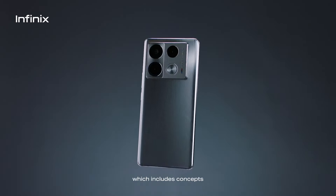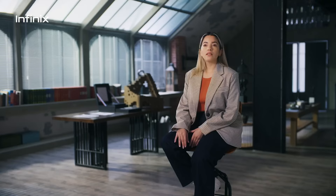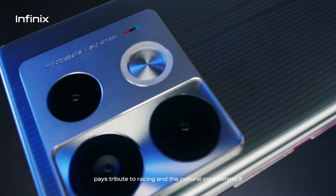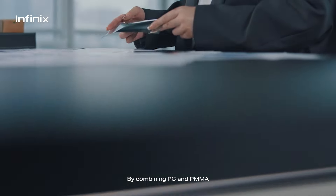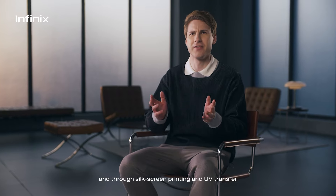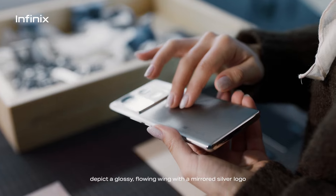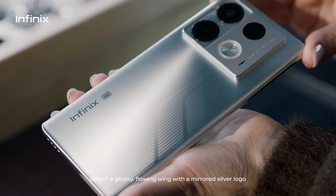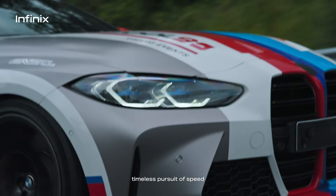This includes concepts, symbols, and colors. By combining PC and PMMA, we create an overall material with a high gloss texture. We use this as a canvas and through silk screen printing and UV transfer depict a glossy flowing wing with a mirrored silver logo.